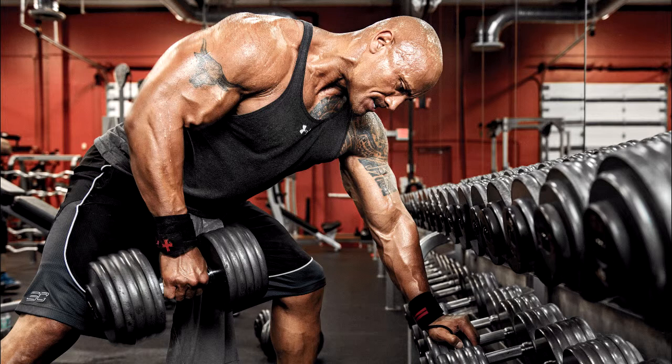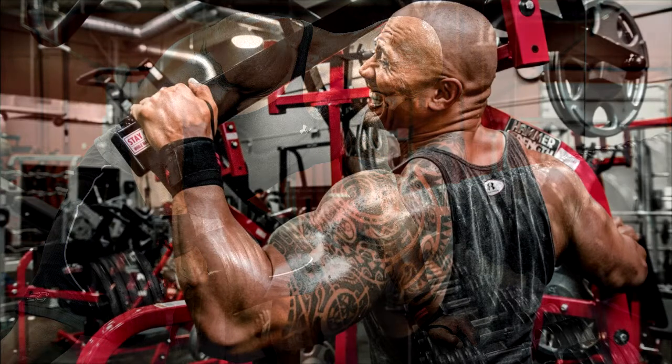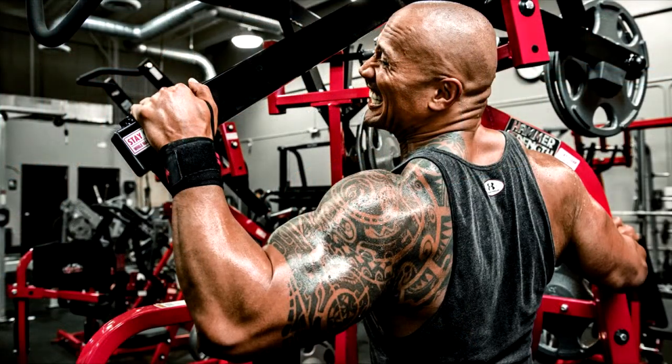Dwayne Johnson, popularly known as The Rock, is an American actor and professional WWE wrestler born on May 2, 1972, and became one of the most popular wrestlers ever in the history of world wrestling. He is also famous in Hollywood for his movies like The Scorpion King, The Rundown, and Fast and Furious series, etc. As an actor, The Rock Dwayne Johnson's workout routine focuses on getting a muscular look for nice appearances in his movies.